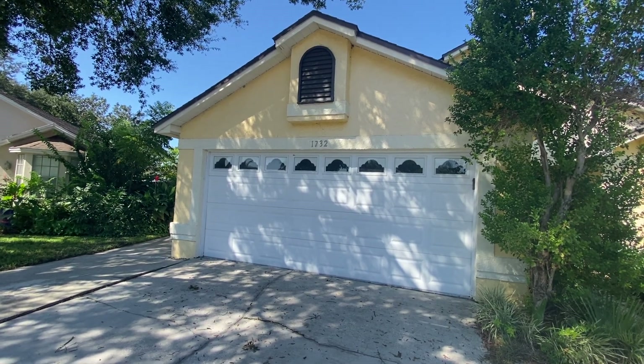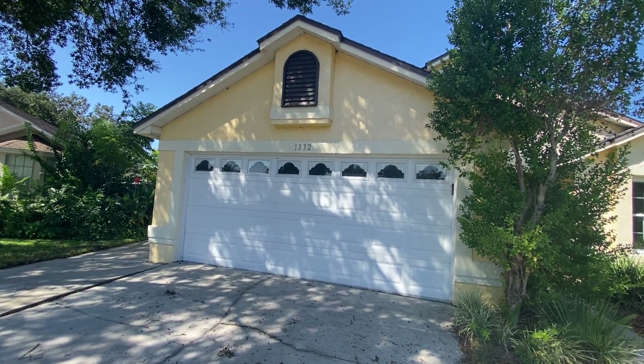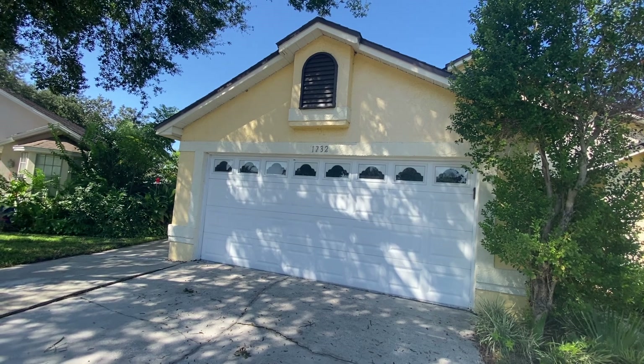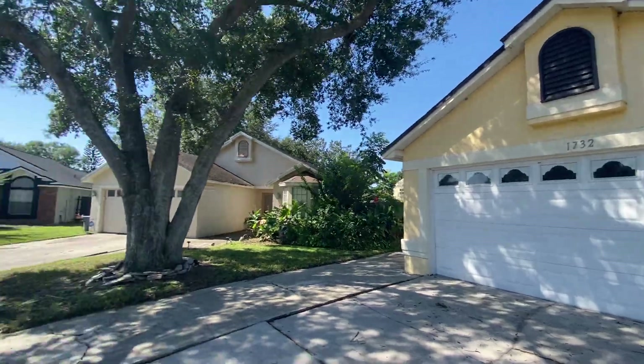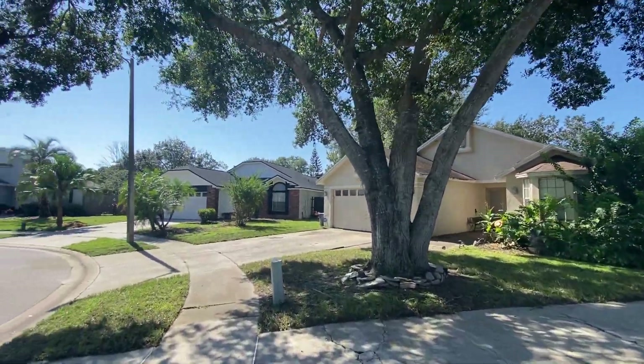Here we are at 1732 Harvest Cove in Winter Park, Florida in Seminole County. This is a three-bed, two-bath, 1,500 square-foot home. I'll give you a quick tour. It's in a nice little cul-de-sac here at the end.